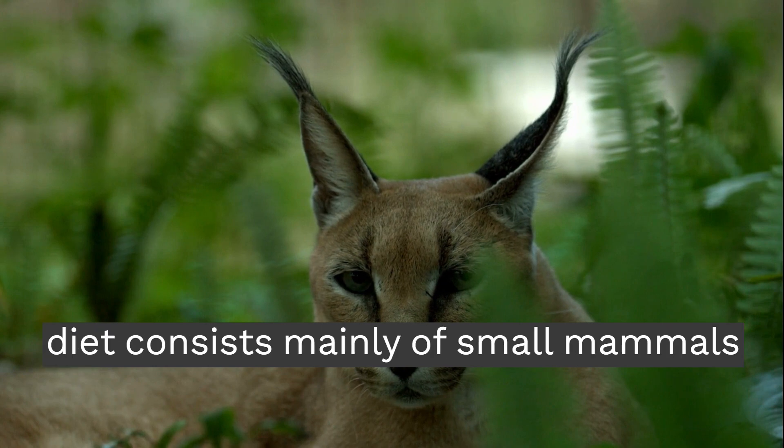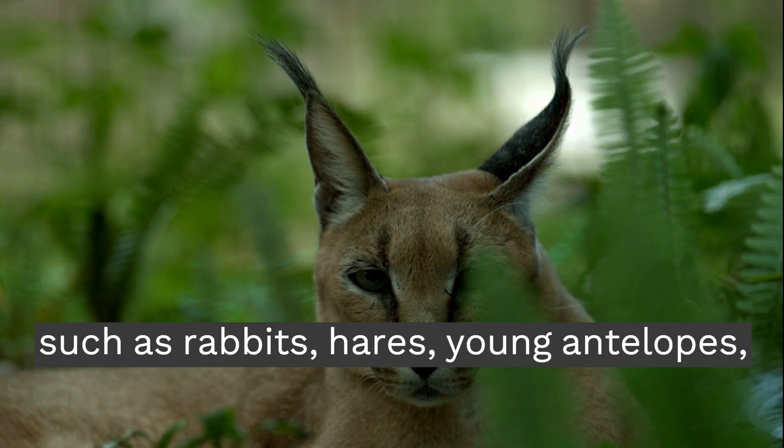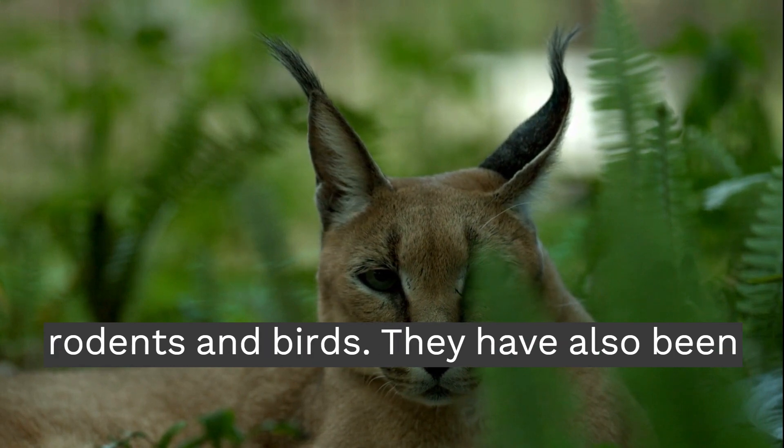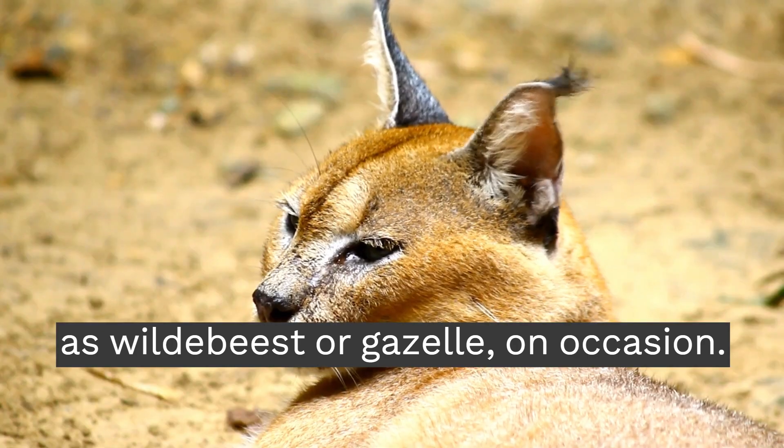The Caracal's diet consists mainly of small mammals such as rabbits, hares, young antelopes, rodents, and birds. They have also been recorded feeding on larger animals, such as wildebeest or gazelle, on occasion.